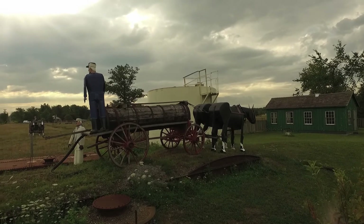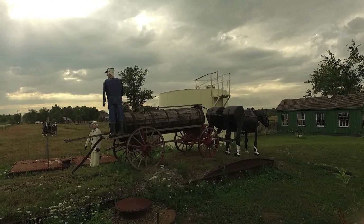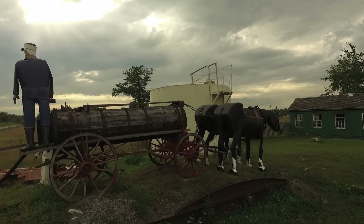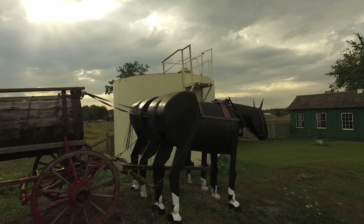And here we have statues — two of them, one up the top, one at the bottom. And on the left-hand side, the two horses coming towards us are statues. And these are also statues.